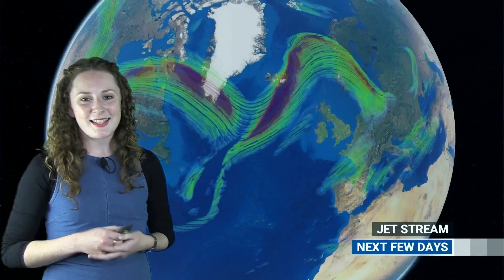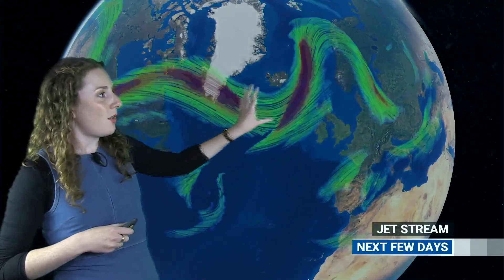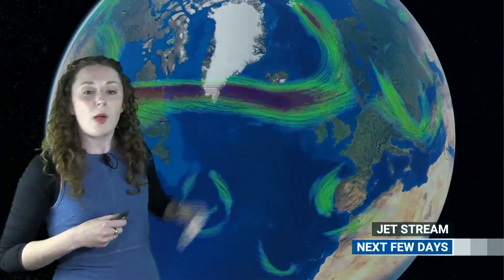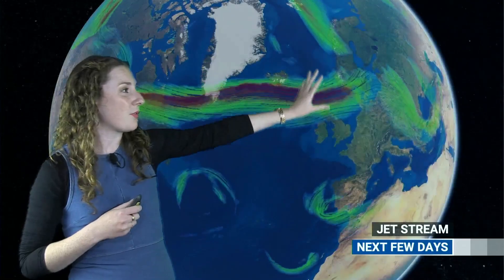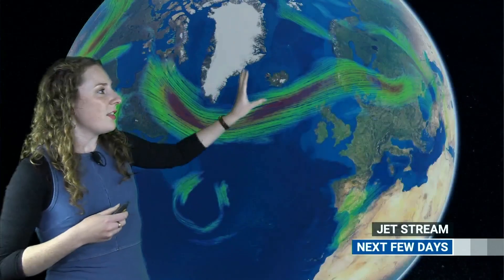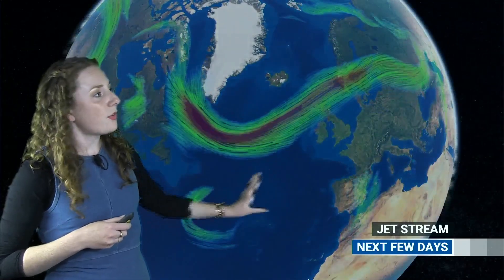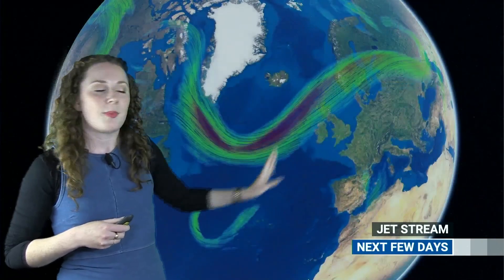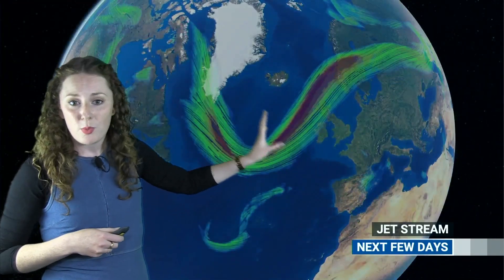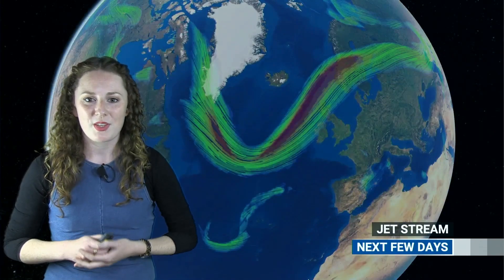But is that set to continue? Let's take a look at the weather, starting with the jet stream, which is currently quite far to the north of us, pushing areas of low pressure well to the north of us — that's why we're seeing fronts in parts of northwestern areas. But as the week progresses, the jet stream is gradually shifting southward. So although we've got high pressure ridging in from the south at the moment, as we go towards the weekend the jet stream moves further south and starts to steer areas of low pressure more towards us.